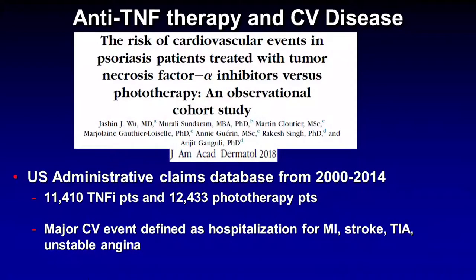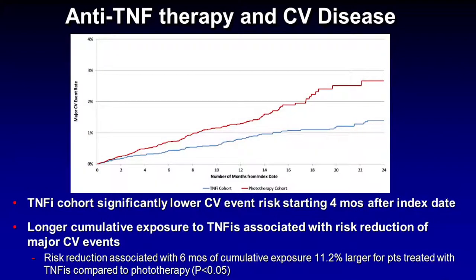A study just published in JAD 2018 by Joshi and Wu compared cardiovascular events in patients treated with either TNF inhibitors or phototherapy using a large claims database — over 11,000 patients on TNF inhibitors and over 12,000 on phototherapy. Their definition of a major cardiovascular event was hospitalization for either an MI, stroke, TIA, or unstable angina. They showed that the TNF-alpha cohort had a significantly lower risk of cardiovascular events starting about four months from the index date, and that longer cumulative TNF inhibitor exposure was associated with further risk reduction in major cardiovascular events.